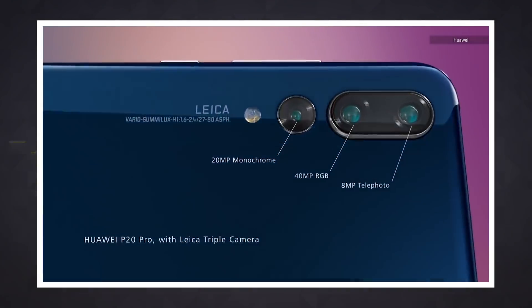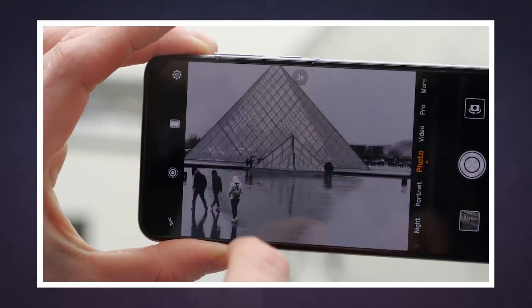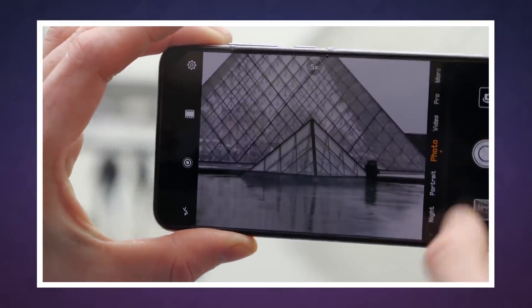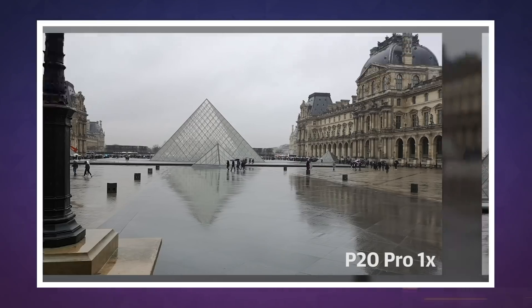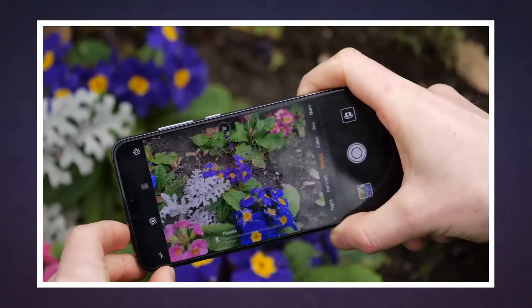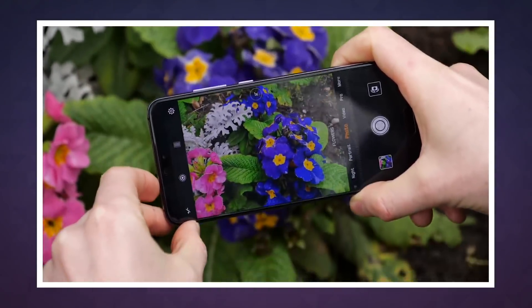Sony's Quad Bayer looks a lot like the Pixel Fusion tech on Huawei's widely lauded P20 Pro smartphone camera. That device normally shoots at a sharp 40 megapixels but can also merge 4 pixels into one to create an effective 10 megapixel sensor that excels at low-light shooting.